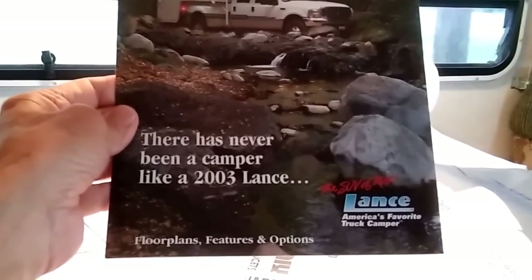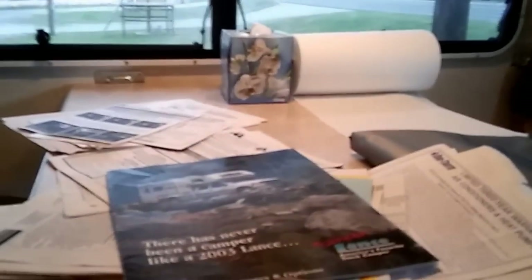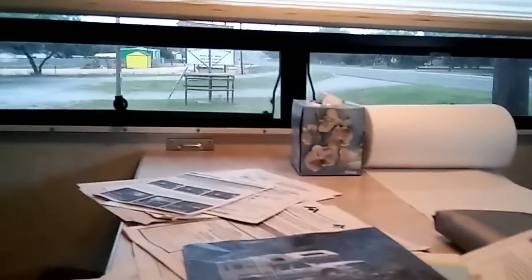It's a 2003 Lance — L-A-N-C-E. And yeah, it's nice. Surprise was right, who knows?